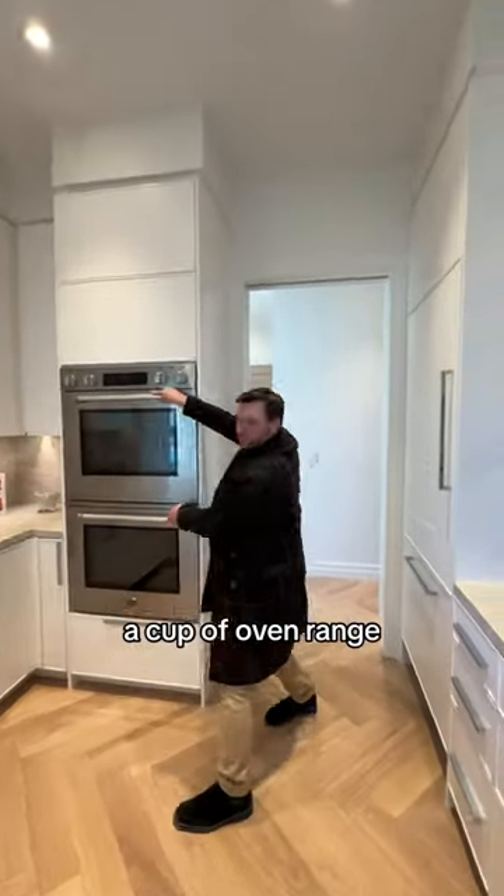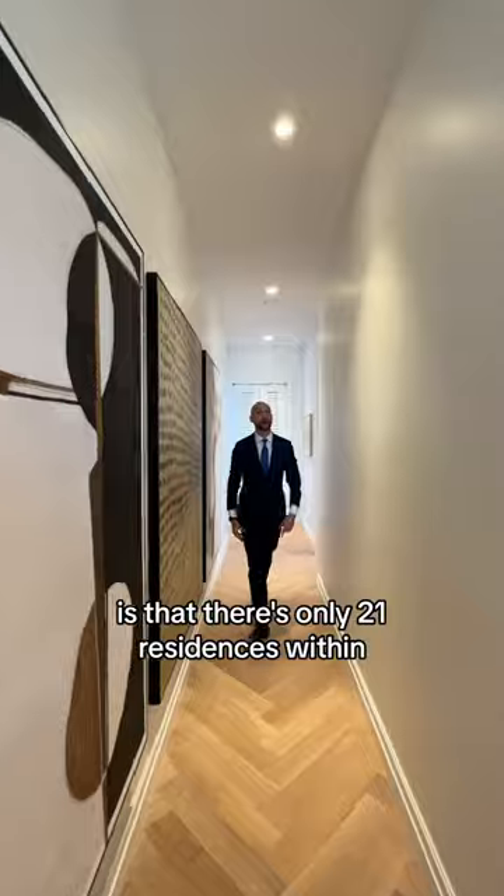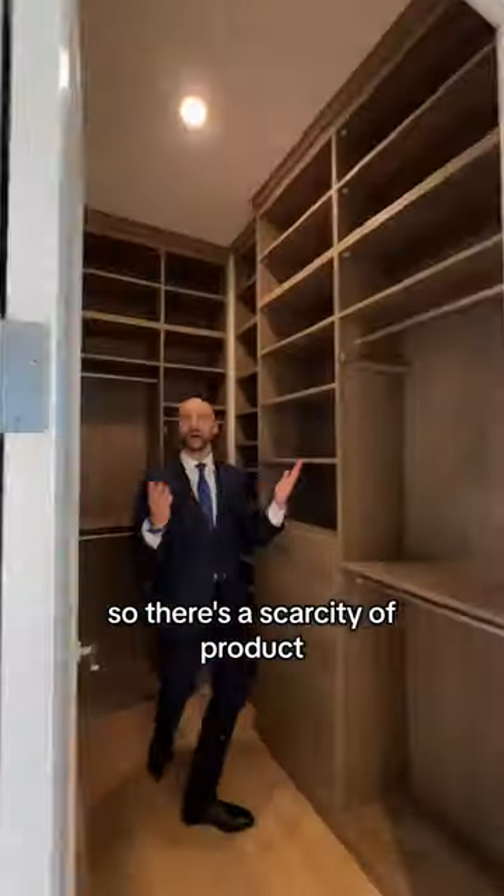With the Taj Mahal Quartzsite countertops and backsplash, a custom oven range, a paneled refrigerator and dishwasher — it's a chef's kiss. What really makes this an investment of the century is that there's only 21 residences within the entire building, so there's a scarcity of product, which is good for investment.